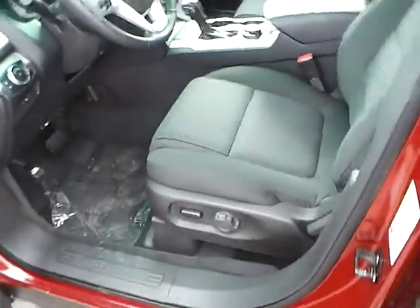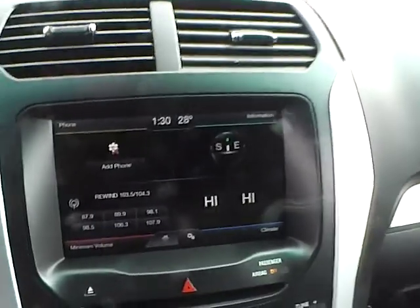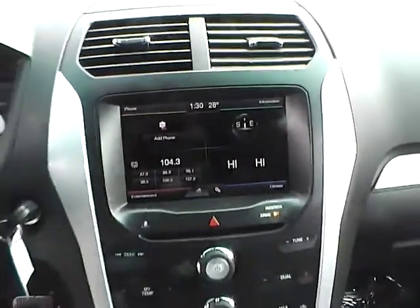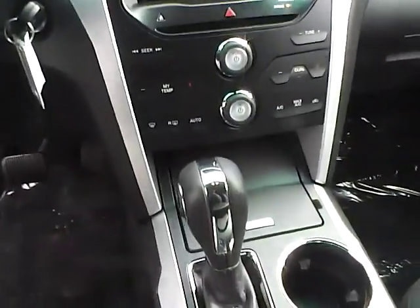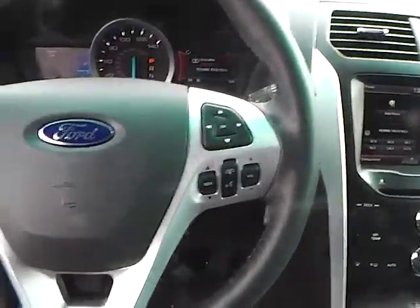Power driver seat, large center console, large touchscreen display, multi-view backup camera, dual zone climate control, dual shift modes, terrain management system, leather wrapped steering wheel with audio controls.